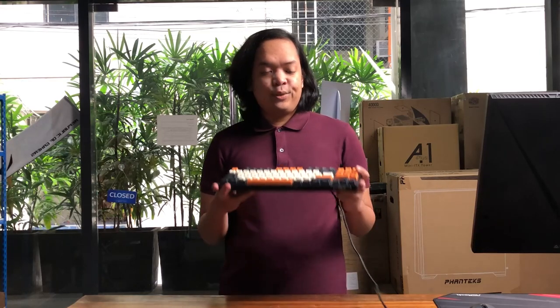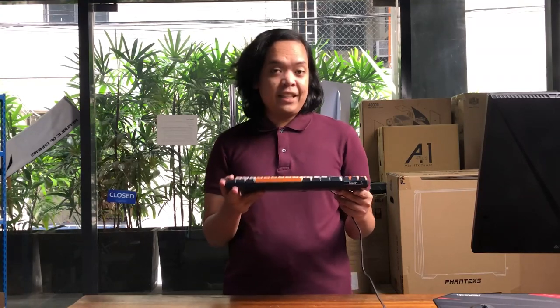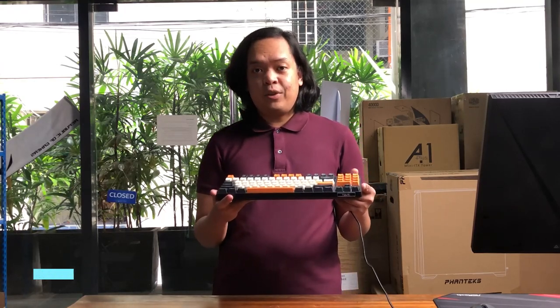Today we're here at Hardware Sugar and we're going to take a look at possibly one of the best work-from-home upgrades you can get. This is the budget TKL from Havit. We're going to be daily driving it and let's look at the benefits you can get when you switch to mechanical keyboards.